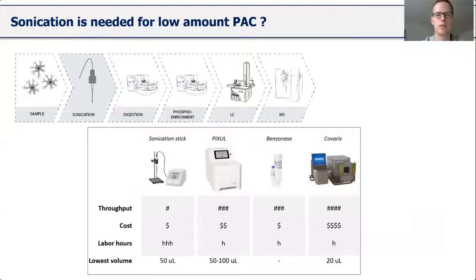The next step I investigated was sonication. We've seen that sonication is essential for bulk SP3 digestion, as DNA from the bulk lysate interacts with the beads. To investigate that for lower input amounts, I set up an experiment using different sonication devices. These approaches vary quite a bit in terms of manual labor, cost per sample, and special requirements. For example, to lyse samples on the Pixul and Covaris system, you need a special plate that is not compatible with the Kingfisher system, so you cannot have a direct transfer from lysate to phospho enrichment.